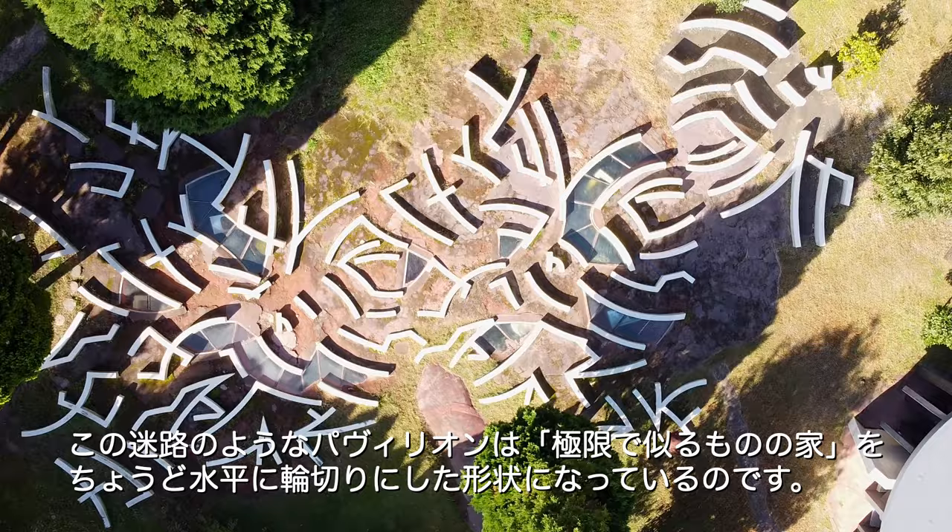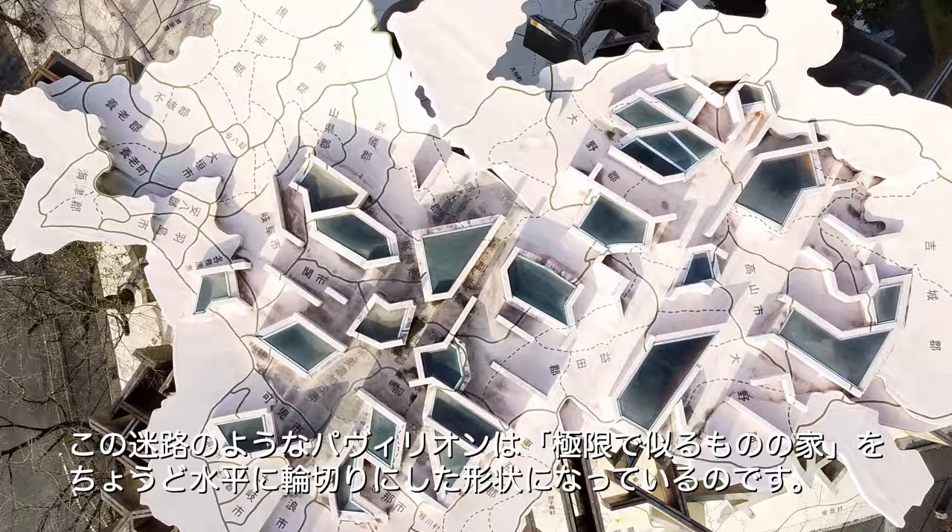This maze-like pavilion is a horizontal cross-section of the Critical Resemblance House.